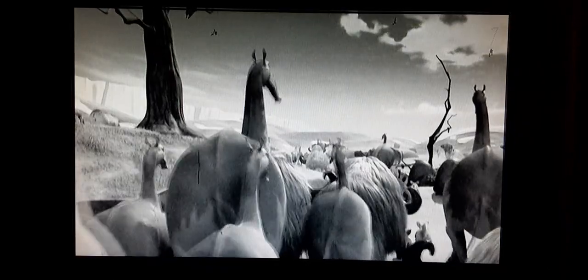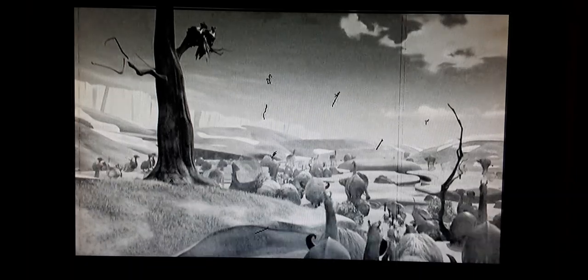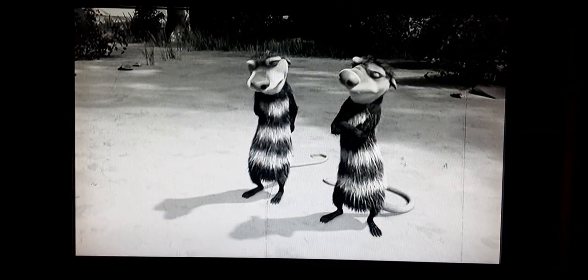Over 70 million years ago, dinosaurs roamed the Earth. While the dinos became extinct, one animal who shared the same land with the dinosaurs still exists today — the possum. Possums are marsupials, meaning the females carry their babies in pouches until they are big enough to crawl and ride on her back. Possums are the size of a cat with gray and black fur, pink pointed noses, and spunky attitudes. Despite their long history on Earth, few possums live past the age of one year in the environment.